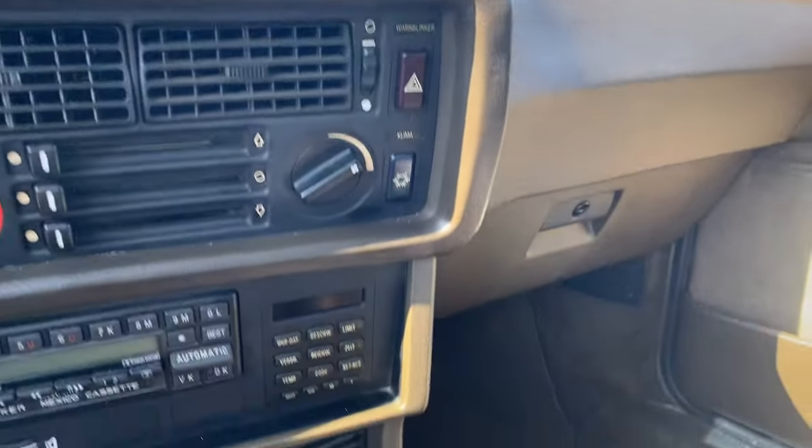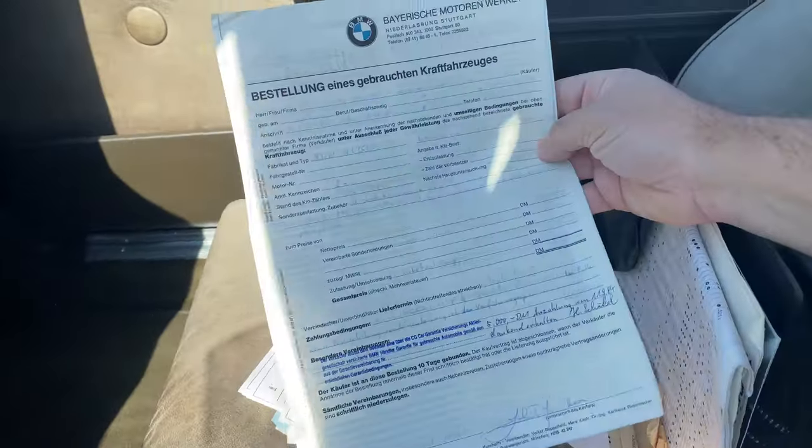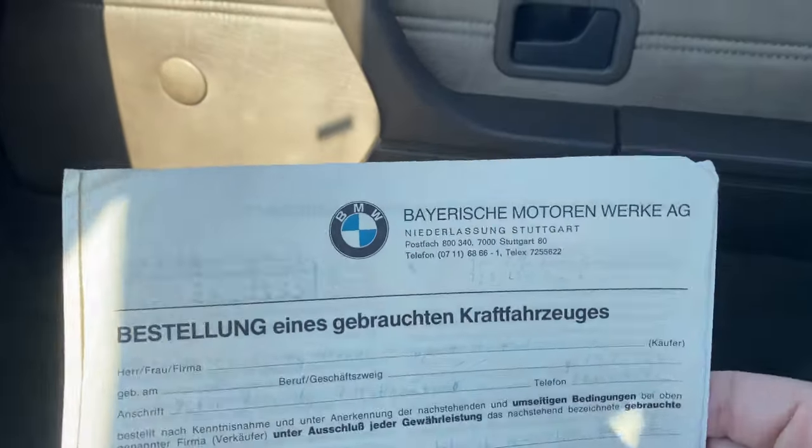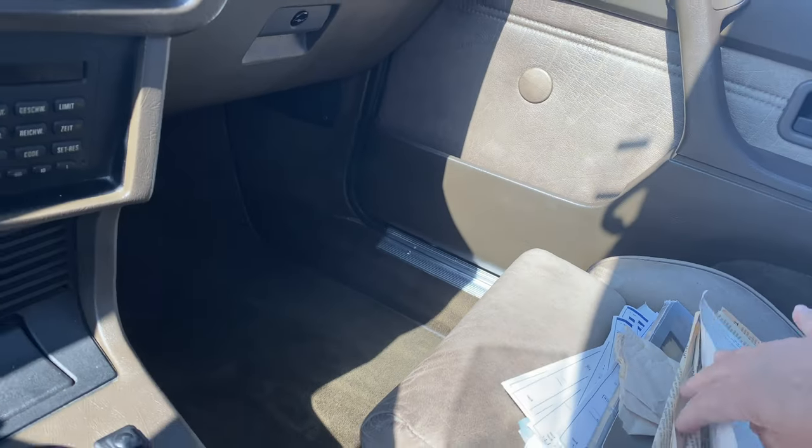132,000 miles. Good shifter. There's a big record binder since day one with the original bill of sale from BMW, which is very rare.